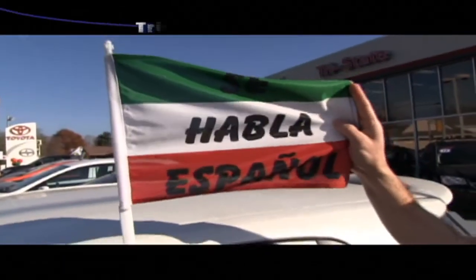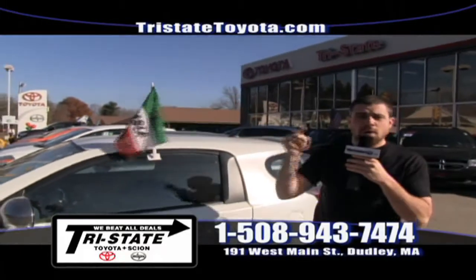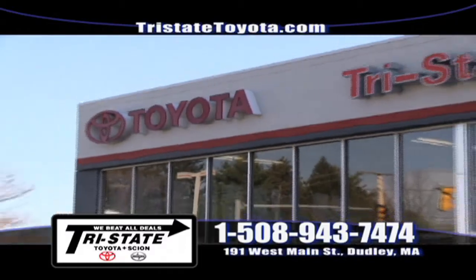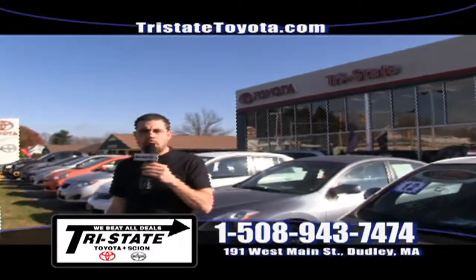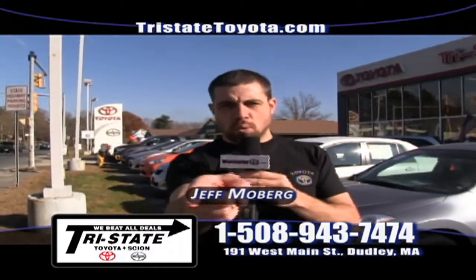I want to thank everybody for coming down to Tri-State Toyota Scion. Remember, se habla español, and here at 191 West Main Street in Dudley, we have the best deals in Southern Worcester County. You can see our 300-plus vehicle inventory on our website, tristatetoyota.com. I'm Jeff Moberg, and I'll see you in Dudley.